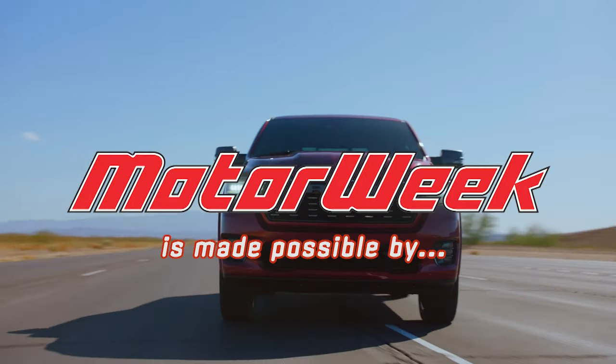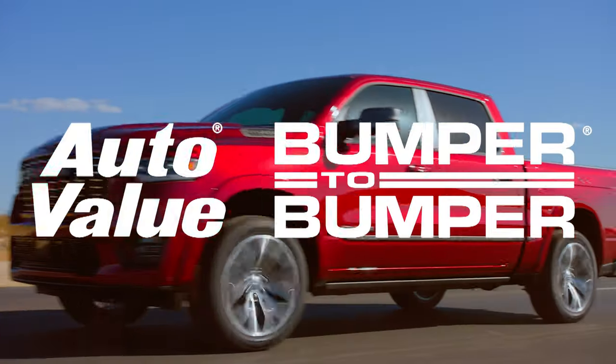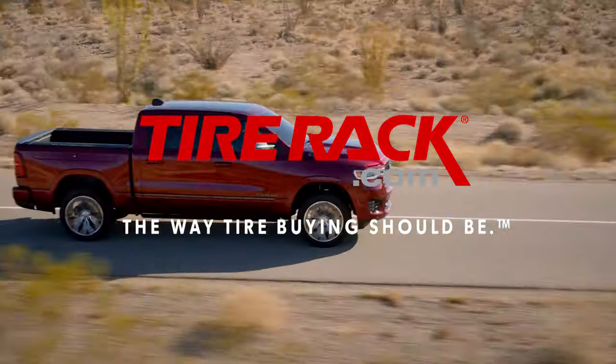Motor Week is made possible by Auto Value and Bumper to Bumper and TireRack.com.